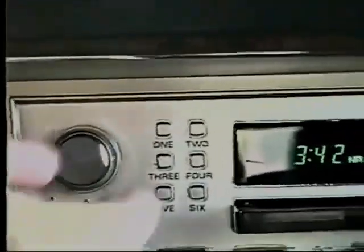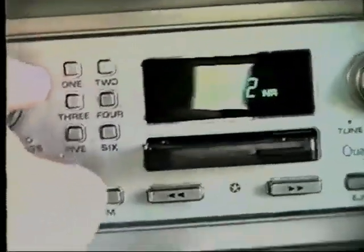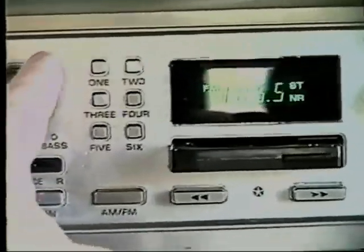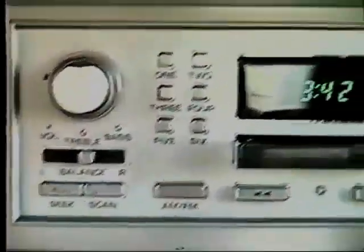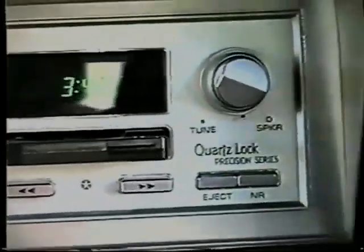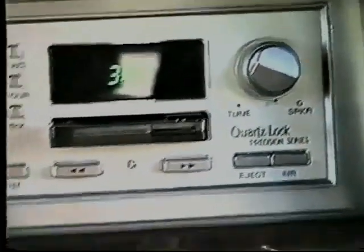Oh, the radio's on! Good radio, good oldies stations out here too. The radio has six presets, it's AM/FM. It's fully loaded — got a cassette and all kinds of stuff.